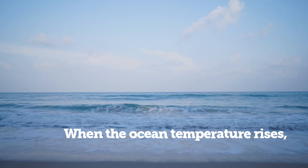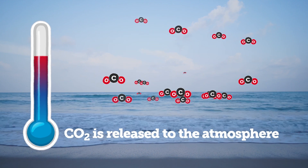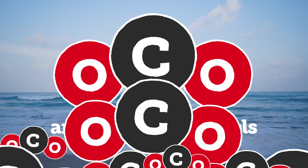When ocean temperature rises, the CO2 stored in the ocean gets released back to the atmosphere, causing an amplification in CO2 levels. You can think of this like a glass of soda placed in a warmer environment, where the gas bubbles fizz out faster compared to when placed in a colder environment.